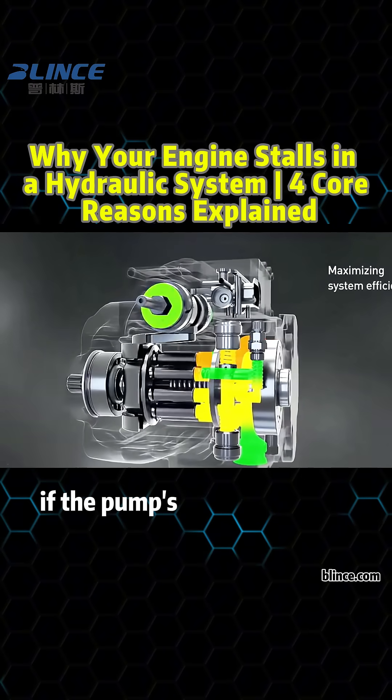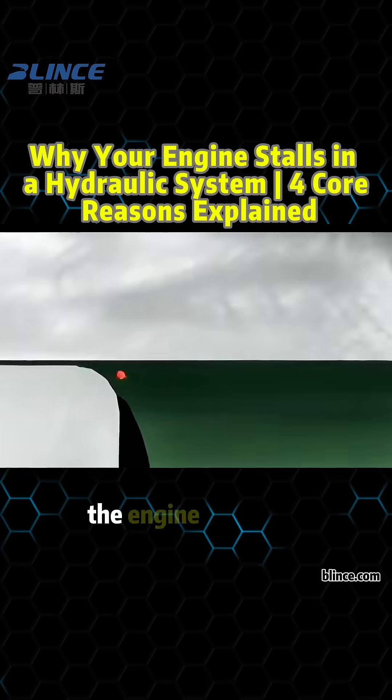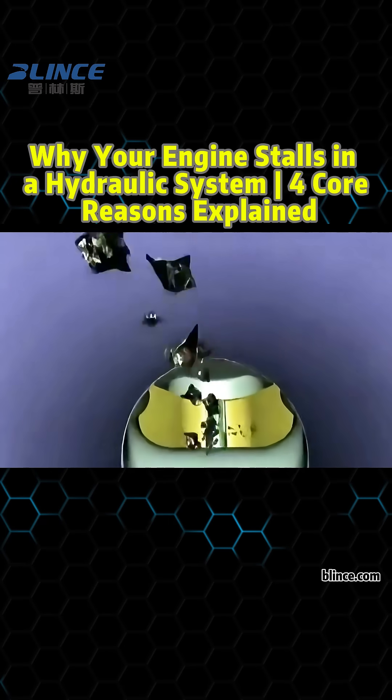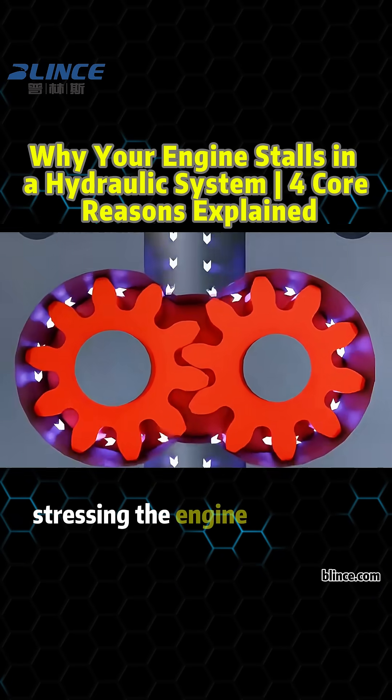Second, pump mismatch. If the pump's displacement is too large or always runs at max output, the engine struggles. Third, system leaks. Internal valve leaks mean your pump keeps pushing oil with no pressure buildup, stressing the engine.